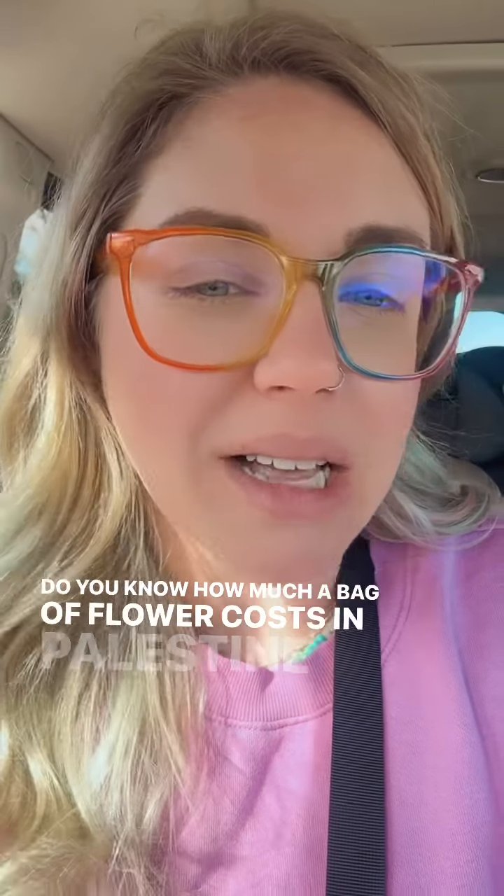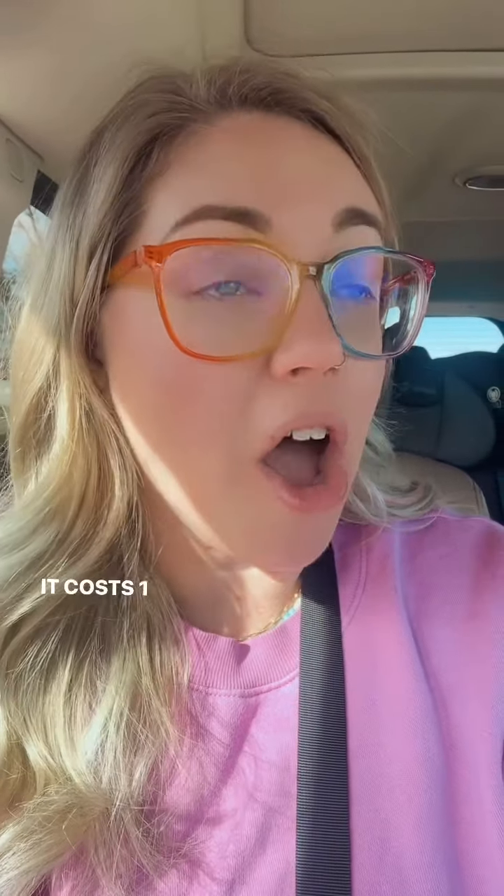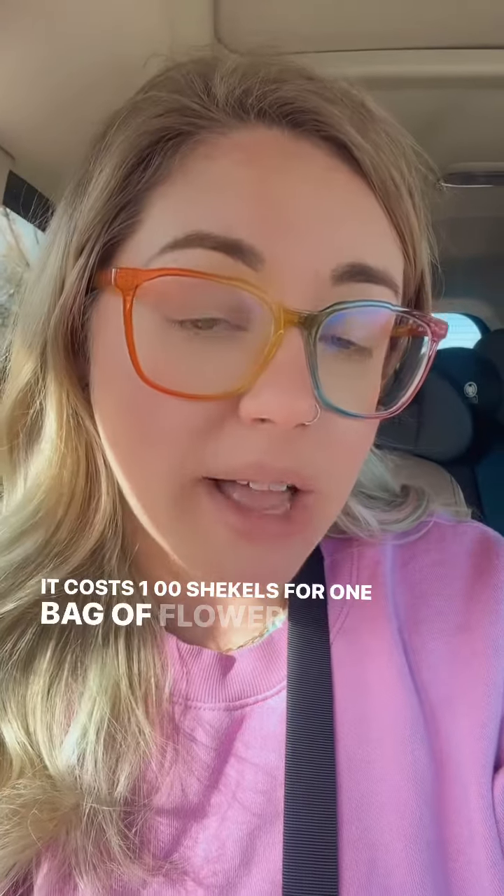Do you know how much a bag of flour costs in Palestine right now? It costs 100 shekels for one bag of flour that lasts maybe five days depending on the size of the family. Right now with Project Watermelon we're looking to not only help these families evacuate but we're looking to raise money for their basic needs.